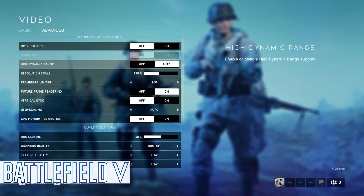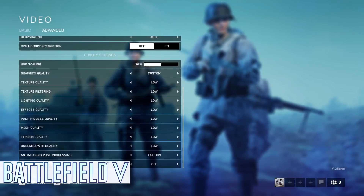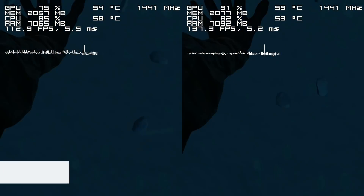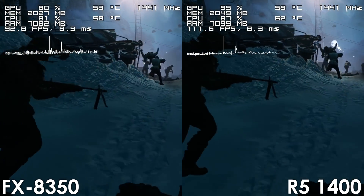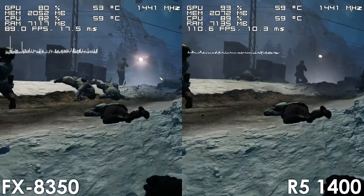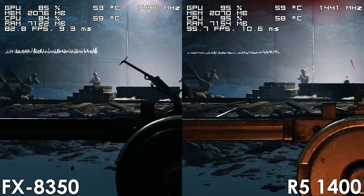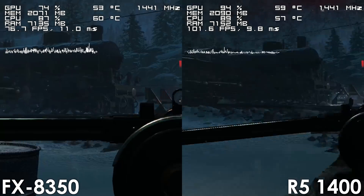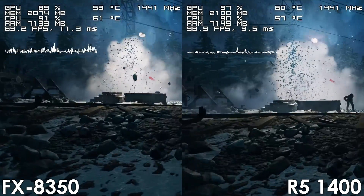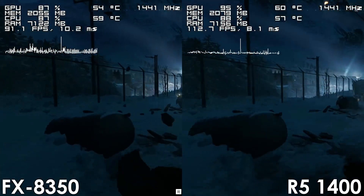For our final game we have Battlefield V, which is a title where the FX processor finally starts to show its age. Single-player mode and 32-player matches on smaller maps are not that big of a deal and the game is pretty playable, yet 64-player games on larger maps is where the FX8350 begins to struggle.